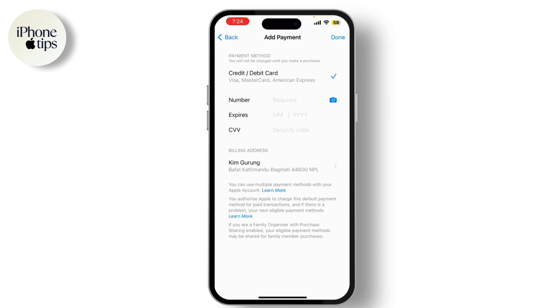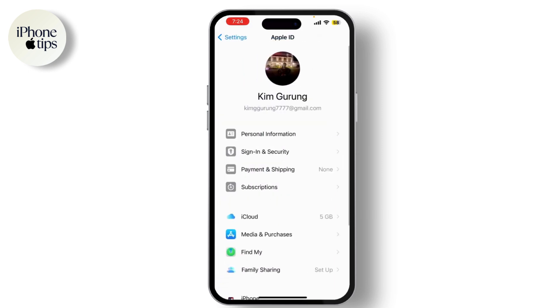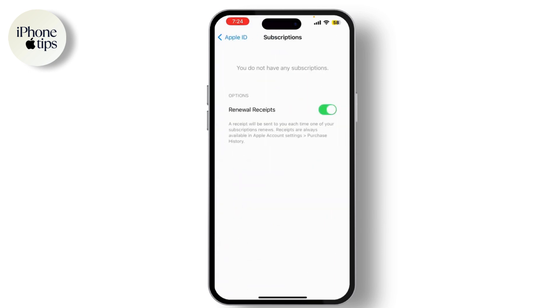If your payment information is correct and you're still seeing the error, try checking for any outstanding balances or unpaid purchases. Go back to Settings, tap on your name, then go to Subscriptions or Purchase History to review any pending transactions. Sometimes there may be a problem with a specific transaction. If you see any unresolved issues, follow the prompts to resolve them or contact Apple Support for further assistance.